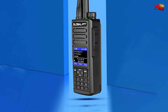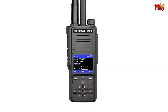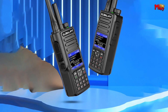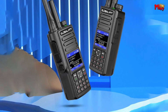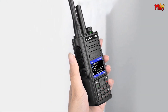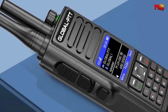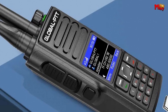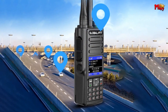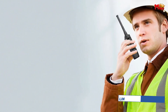Charging is a breeze with the convenient Type-C port, ensuring compatibility and faster charging times. Simply plug in and power up, keeping you connected when it matters most. Experience unlimited communication possibilities with the Wurui G8 — with nationwide coverage spanning 5,000km and a mini 4G full netcom, enjoy boundless connectivity without compromise. Switch seamlessly between POC and analog modes with dual antennas, offering versatility without restrictions.